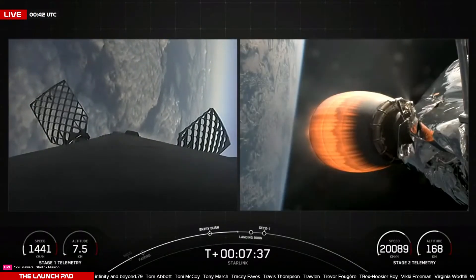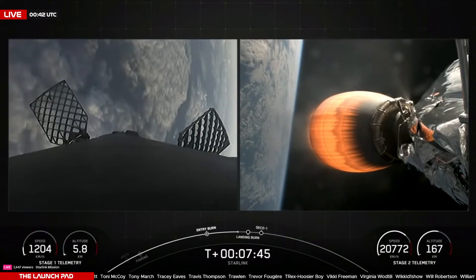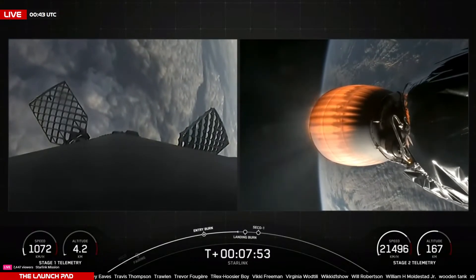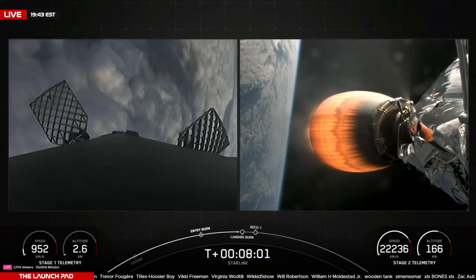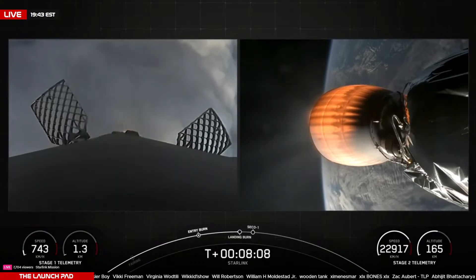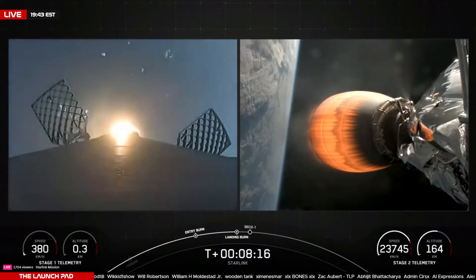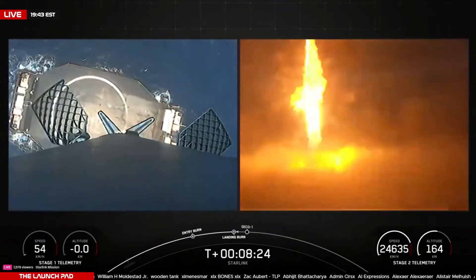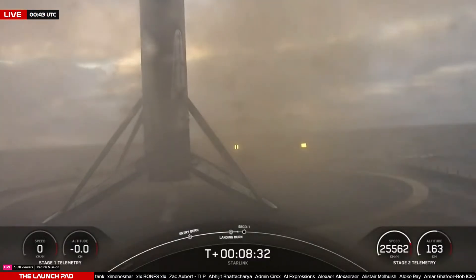Stage one transonic. We are now nearing that landing burn, which is just over 20 seconds away. Terminal guidance. Stage one landing burn. B1063 is now going to attempt its 16th landing on the 'Of Course I Still Love You' drone ship. Stage two FTS has saved. Stage one landing legs deployed. Touchdown of booster B1063, completing its 16th successful landing!